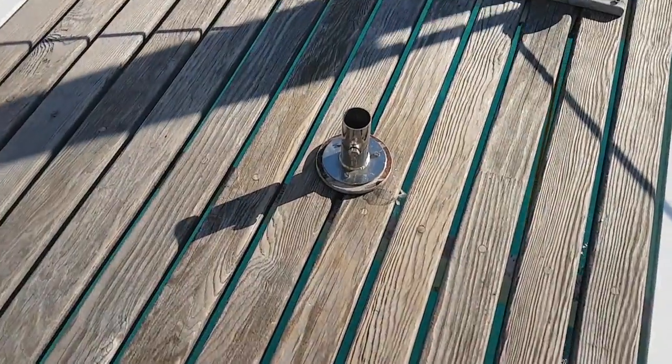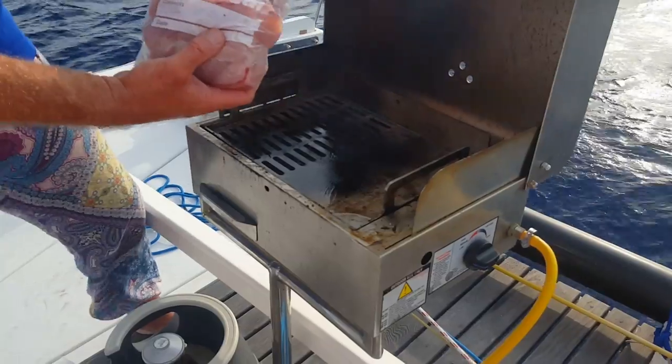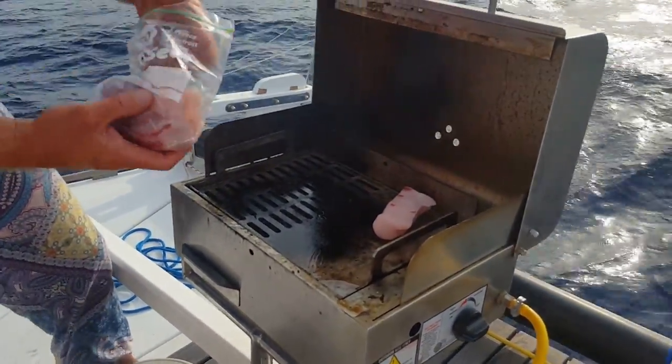There's a little base here for the post for the barbecue. We just bring the gas bottle out here, mount the barbie, and it's a really good area for cooking up the very rare fish that we catch.